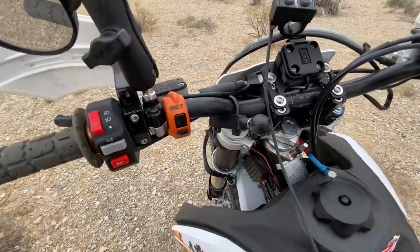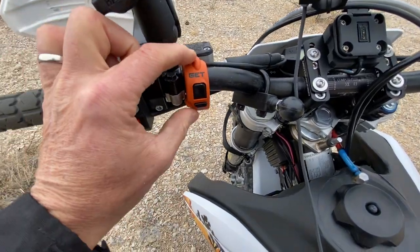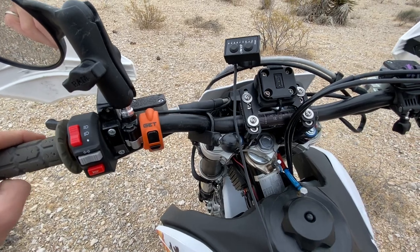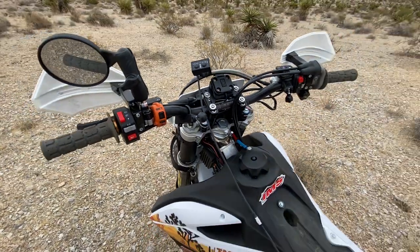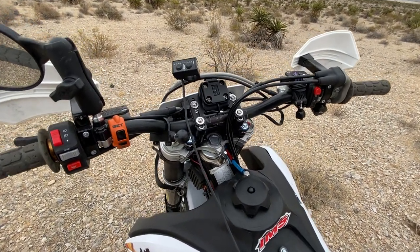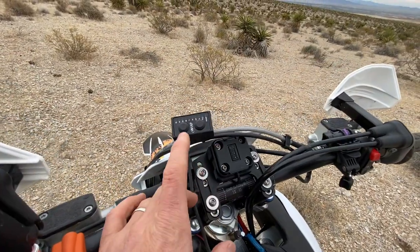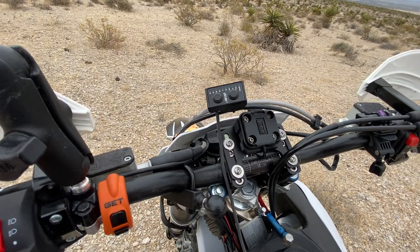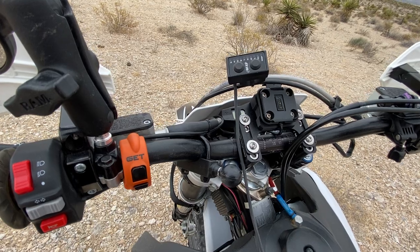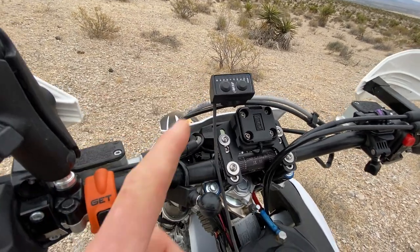In terms of size, the GET, Vortex, and Taipan map switches are all roughly the same size. If you run this on an XCFW or FES bike, it comes with the two-map single-mode traction control switch - the stock OEM map switch. This ECU is a direct plug-and-play replacement, so if you just wanted basic map toggle and single-mode traction control on/off, you could plug the ECU in and it'll talk to the stock map switch. Or swap it out for their proprietary switch to gain extra features.